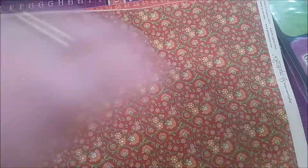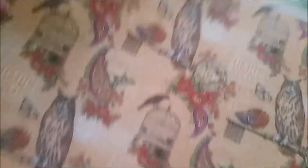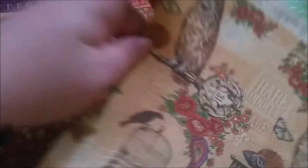Another floral one and this is Ghastly Greetings - so it's a kind of orangey there. It has the same paper and then on the back it has got these amazing owls and ravens with cages over a kind of stamped background. So that's really gorgeous.